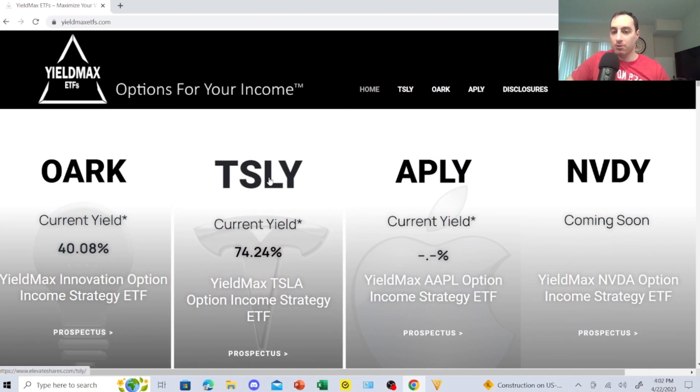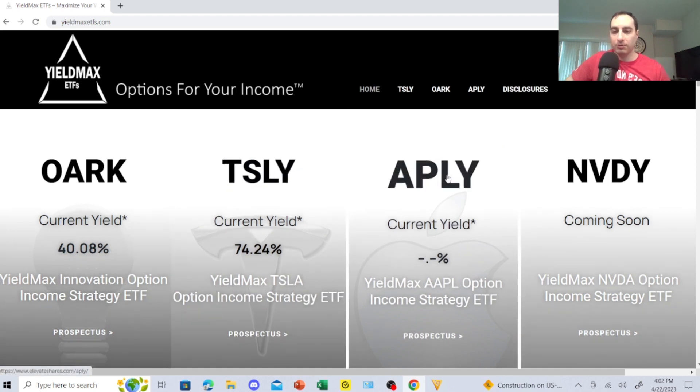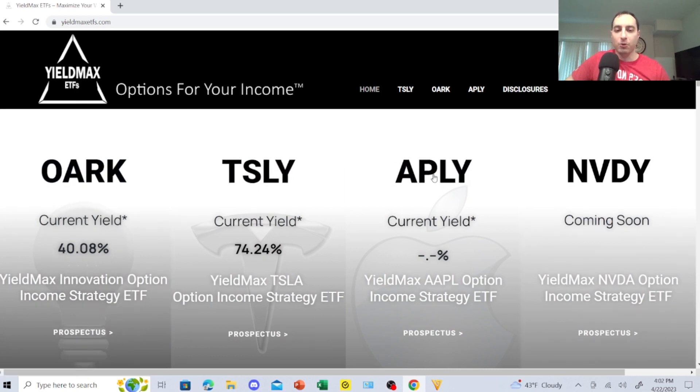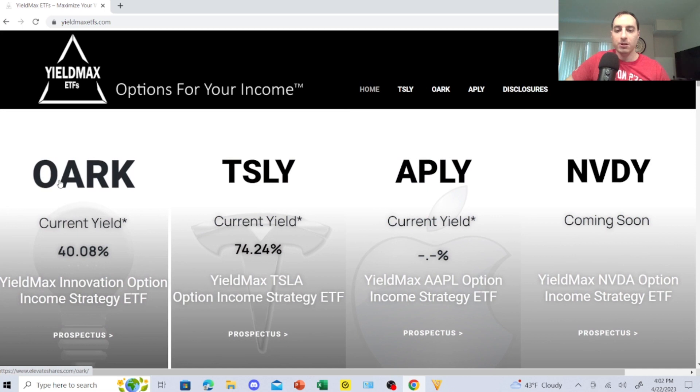This is a huge game changer because I'm going to load up on this one, and I'm starting to load up on another one, and eventually I'll look at a third. Again, I have a goal to make one to three thousand dollars a month in monthly dividends. The income from these four ETFs potentially could buy me other dividend stocks — that's the goal, to earn passive income and use these option income strategy ETFs.